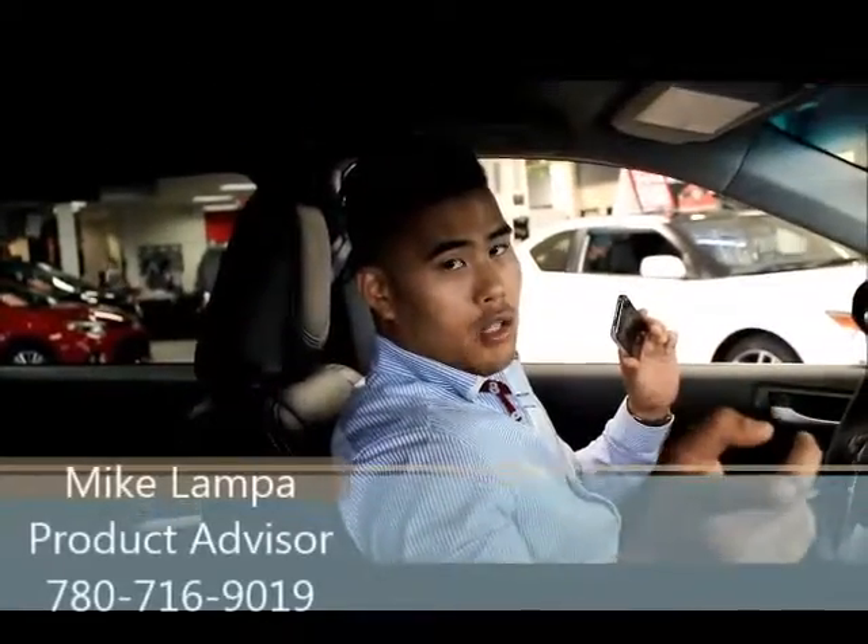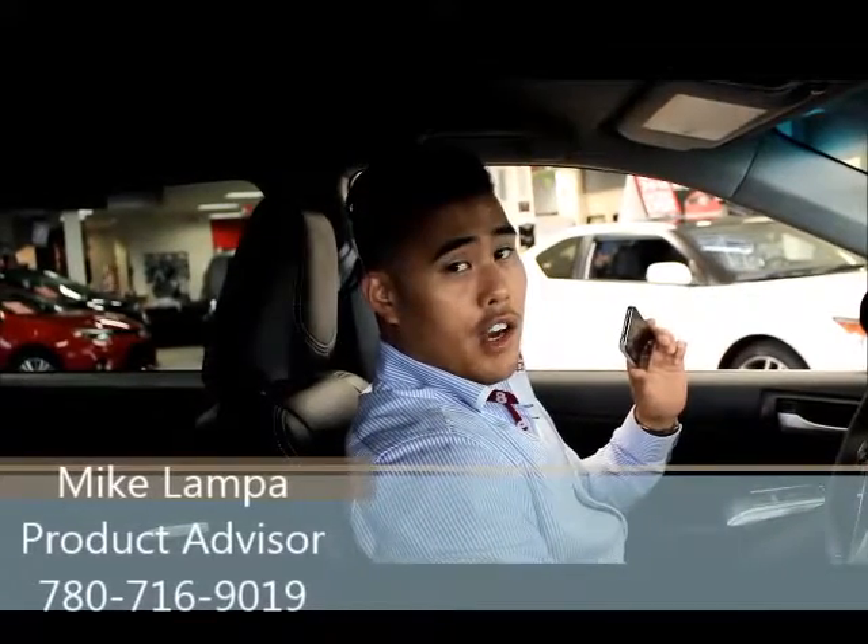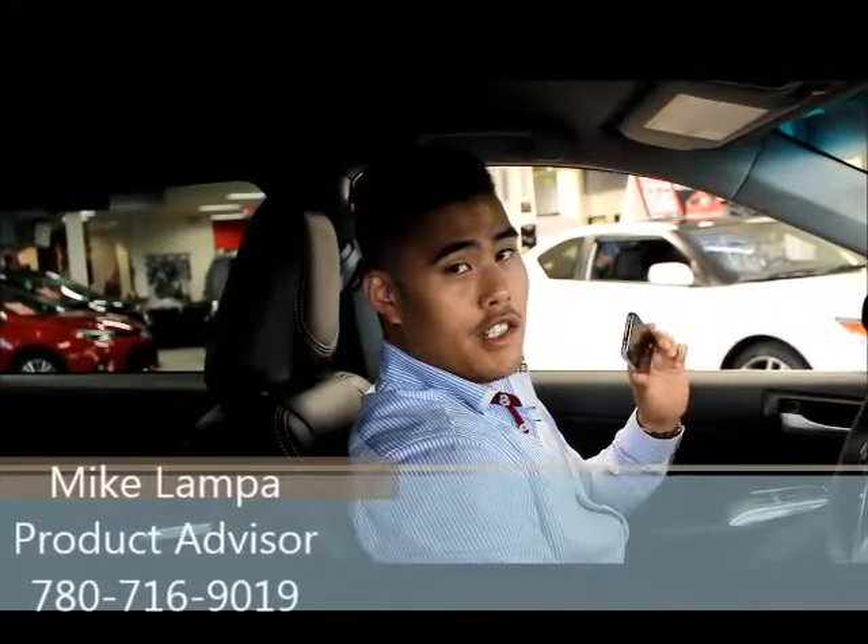Nice to meet you. Ruby will take very good care of you guys. She's a wonderful person and she's good at what she does — you'll be 100% satisfied. Hey guys, come down and see Ruby, or if we can do a deal over the phone, you can just come down and pick up your new car. We'll show you why everybody makes the trip down from Northwest Territories.